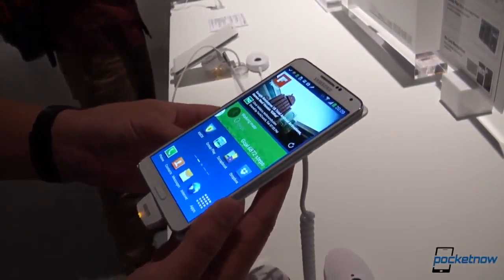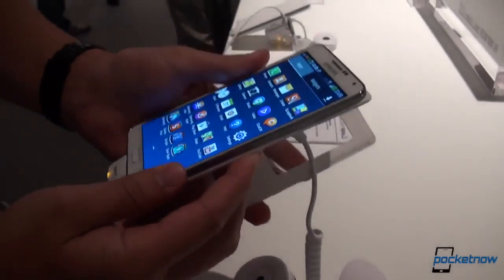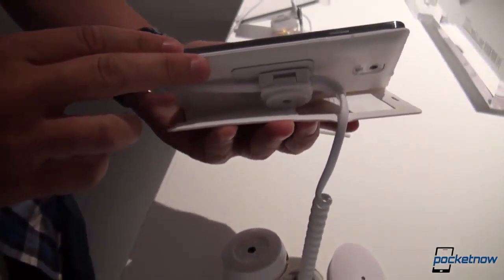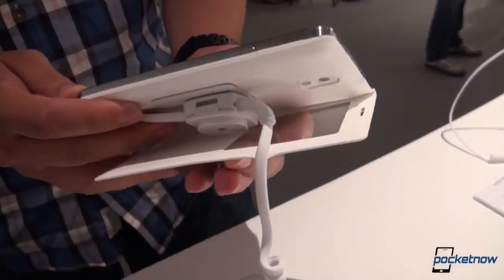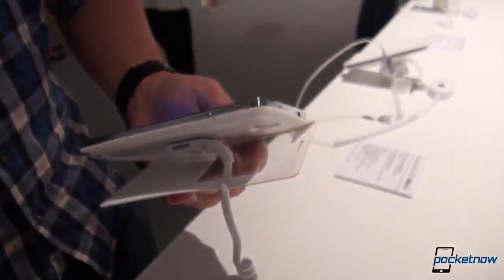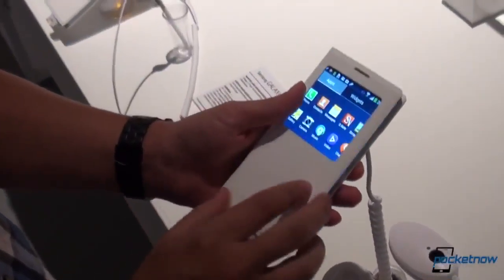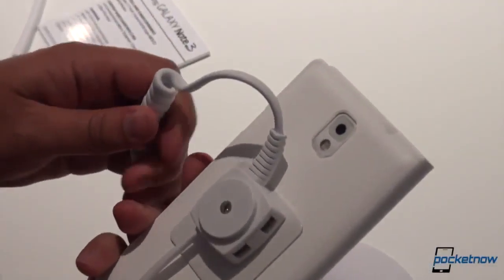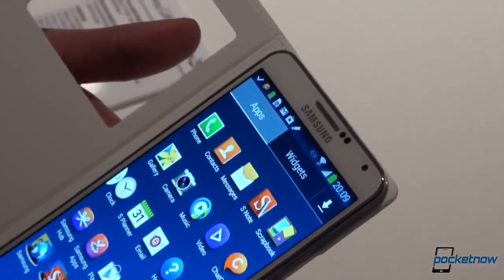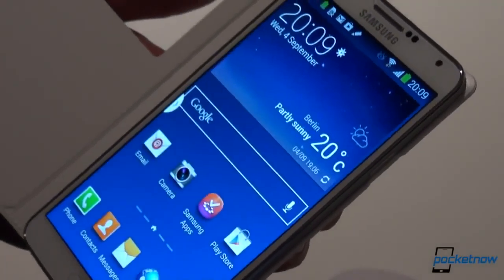The Galaxy Note 3 comes with a flip cover — this is the new version of the S-View cover. Outside of the case, it's quite a bit slimmer than the Galaxy Note 2 at 8.3 millimeters and 168 grams. It packs Category 4 LTE, which Samsung informs us is the fastest type available. Three gigs of RAM, and depending on the region, either an octa-core or quad-core processor. The 3200 milliamp-hour battery is only 100 milliamp-hours more than the current model, but software optimizations should improve video playback time by four hours.